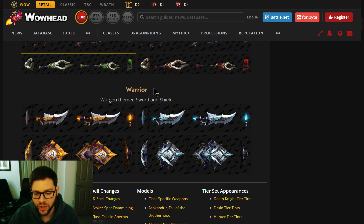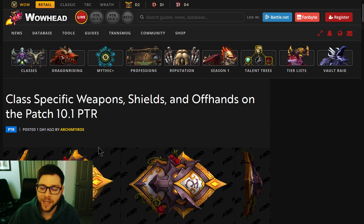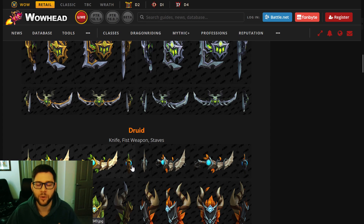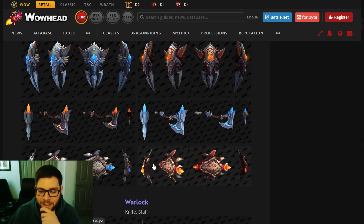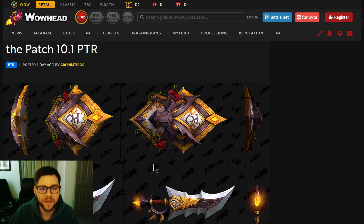And then Warrior — it's interesting that they're doing a Worgen-themed Warrior weapon. We'll have to see what happens. I'm super excited to see these in 10.1, or maybe they're leaked for later. I'm guessing Mage Tower is how we unlock them, and I almost hope it's something else since I'm very casual. Hopefully you enjoyed this, and I'll see you in the next one!